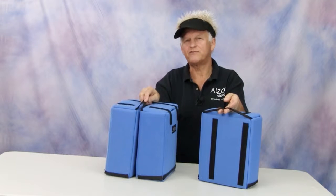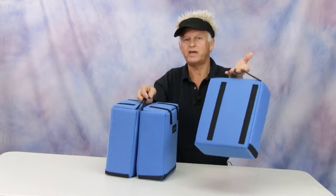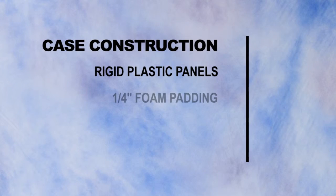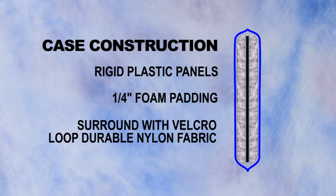The Alzo 85 watt CFL case includes a nylon carry strap that works with one case or two attached cases. These cases not only protect the bulbs, but they also provide fast access. The case is constructed of rigid plastic panels covered in a quarter inch foam and then surrounded with Velcro loop durable nylon fabric.